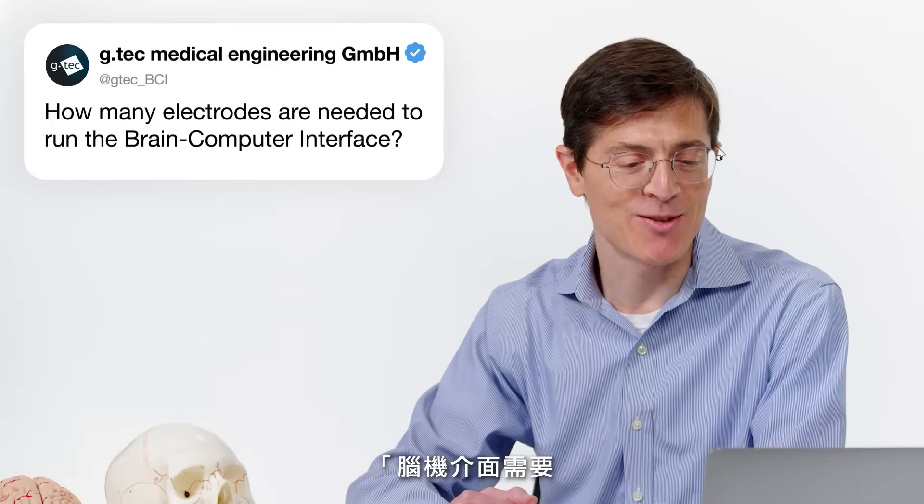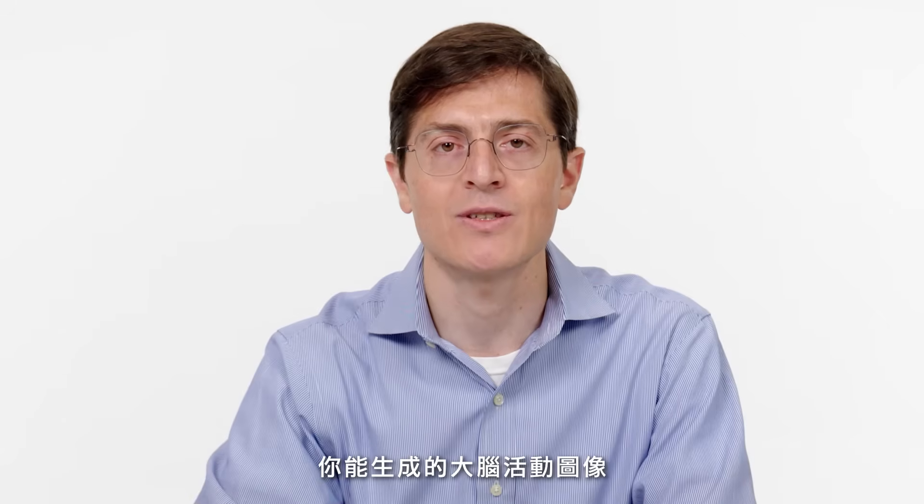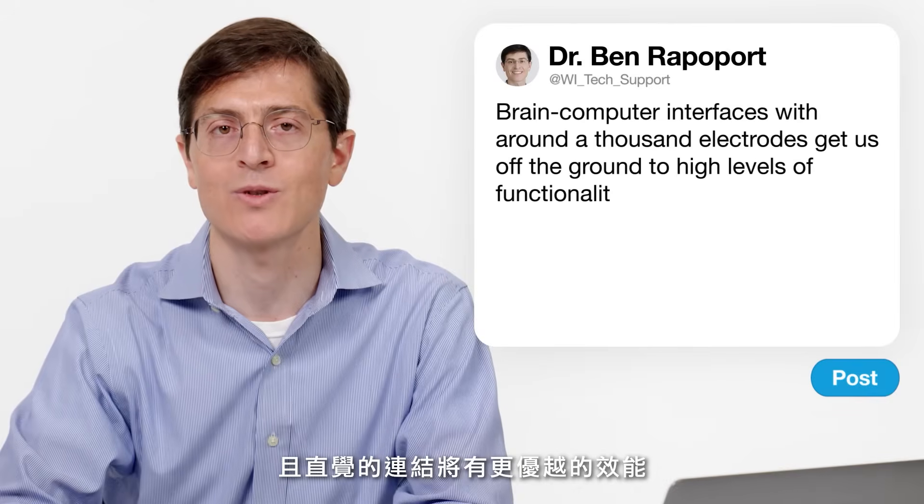GTech Medical Engineering asks: how many electrodes are needed to run a brain-computer interface? The answer is in the hundreds or thousands, and that just gets us off the ground. The more detailed and higher resolution the picture of brain activity you can generate, the smoother and more sophisticated the real-time interaction. Right now, brain-computer interfaces with around a thousand electrodes get us to incredibly high levels of functionality — controlling a cursor, performing everyday computer tasks. But we can see a path towards many thousands of electrodes and even orders of magnitude higher, enabling even smoother, more intuitive connections between the brain and the outside world.